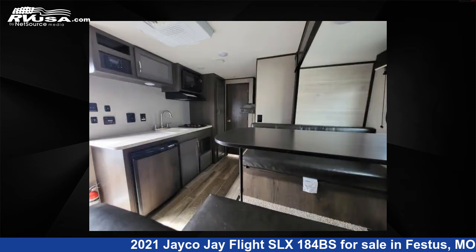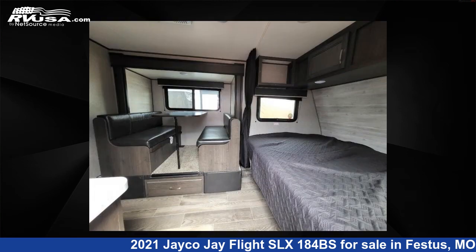This used Jayco is 21 feet 0 inches in length and features one slide-out, sleeps five, and 20 gallons fresh water capacity.